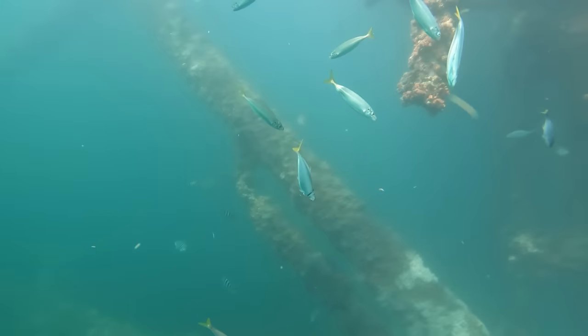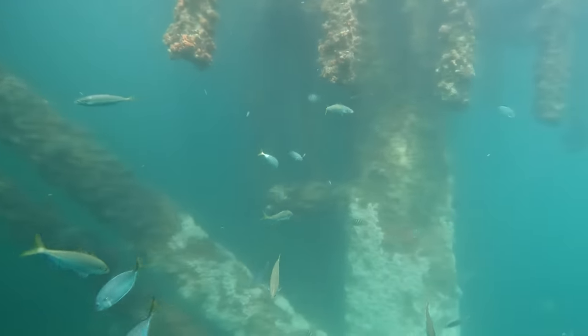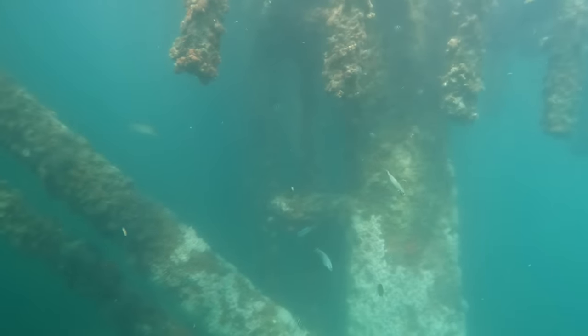And those are actually cigar minnows and hardtails — both great bait fish. You can see a big snapper off in the distance.